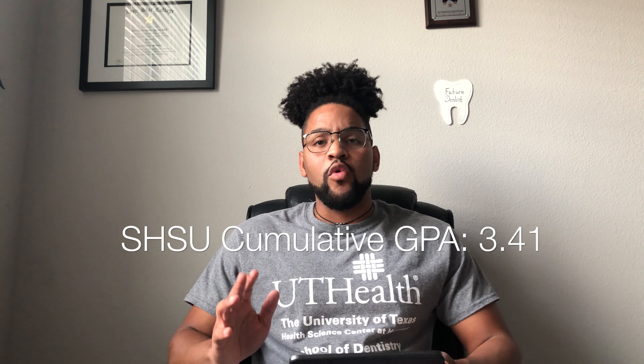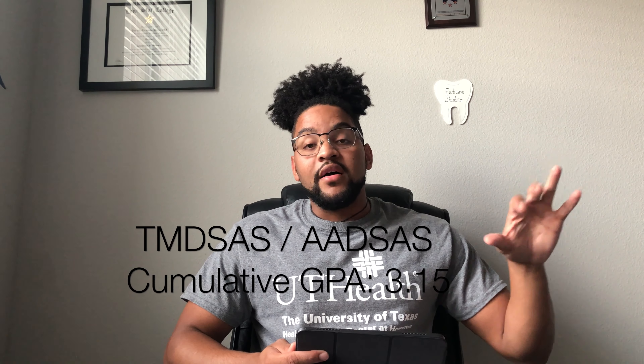First off, my major was Biomedical Science at Sam Houston State University. My GPA when I applied was a 3.41, but my GPA on the application was a 3.15. The reason they're different is because Sam Houston calculates your cumulative GPA differently than the dental school application does. At my school, they take retakes and just use the highest grade, but on the application they take both grades and average them out — so if you made an A on the retake but a C originally, you end up with a B.